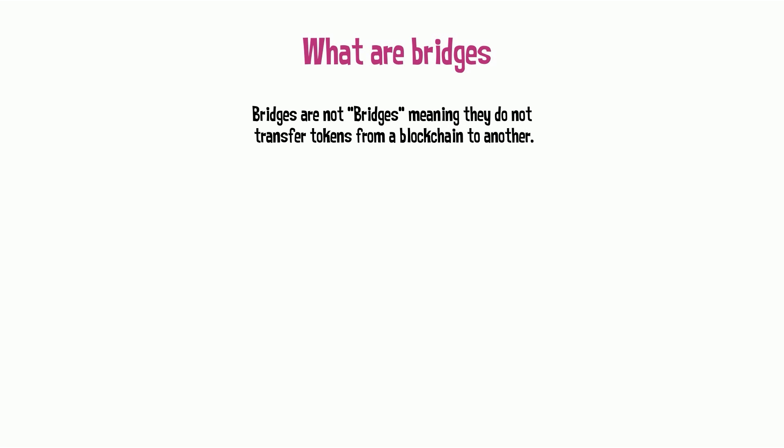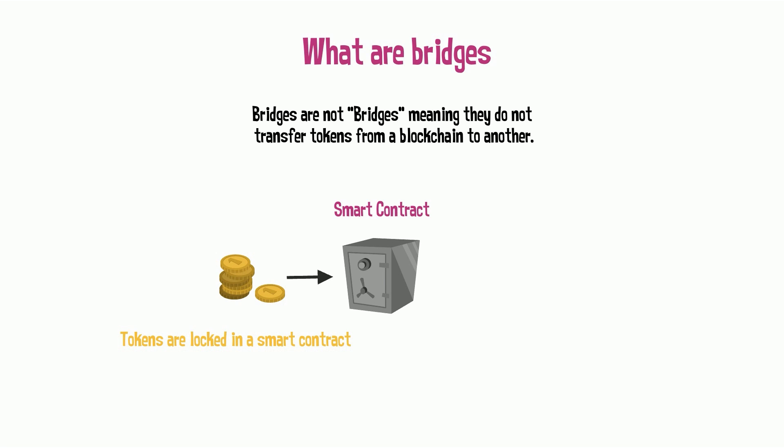First, we should say that 'Bridge' is probably the worst possible name to describe what bridges are. In fact, bridges like Nomad do not actually transfer tokens from one blockchain to another, but operate by locking up tokens in a smart contract on one chain.